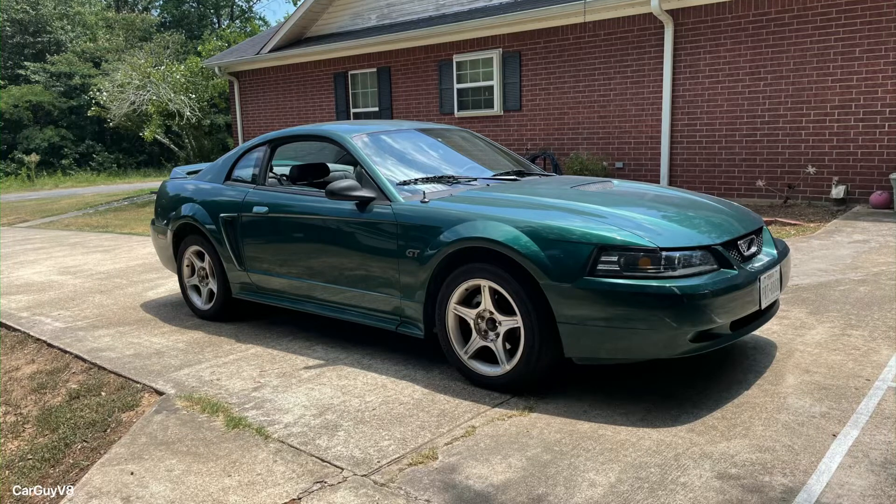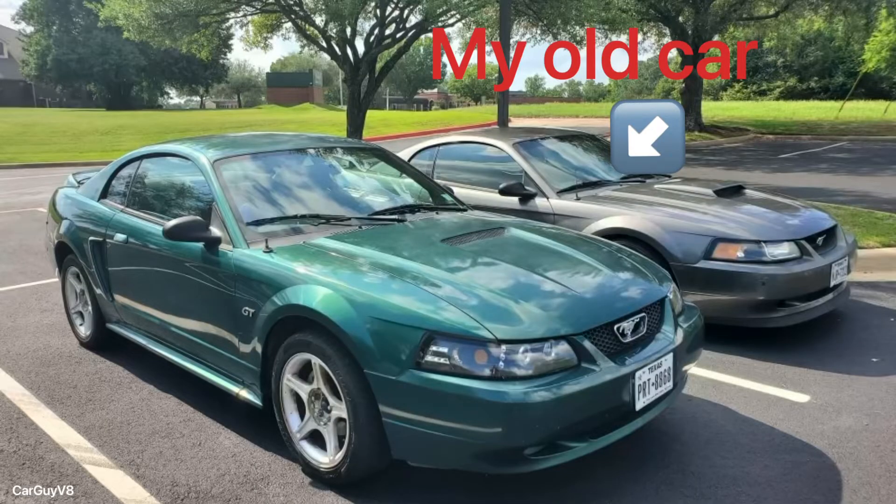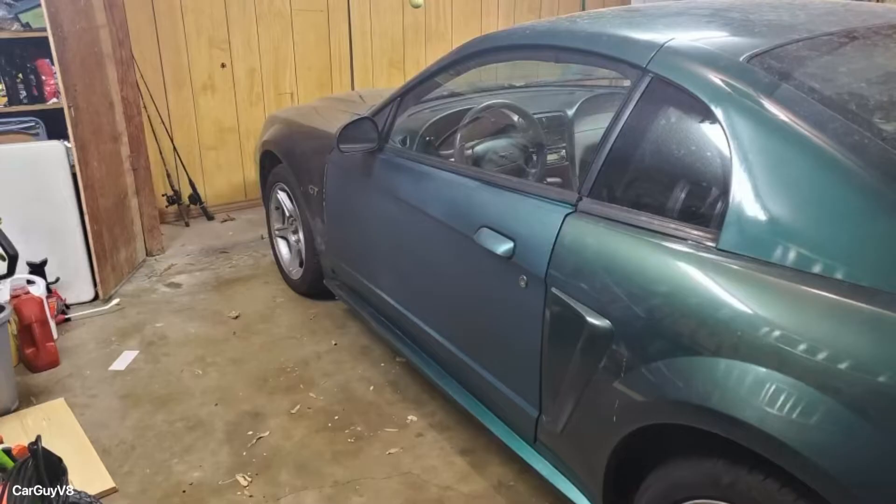What's going on everybody? CargIV8 here with another video. Today I'm going to take this stock-appearing 2000 Mustang GT that I just recently picked up from a buddy of mine and put $500 worth of mods in it to completely transform the look.